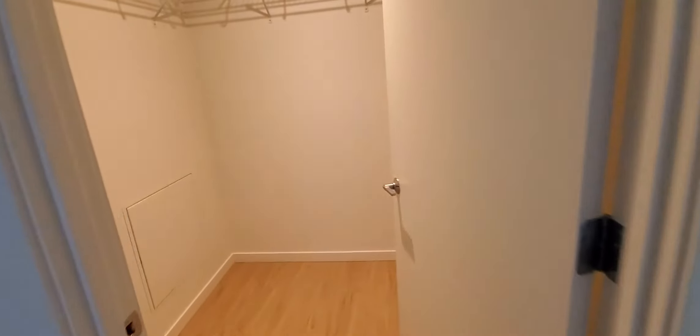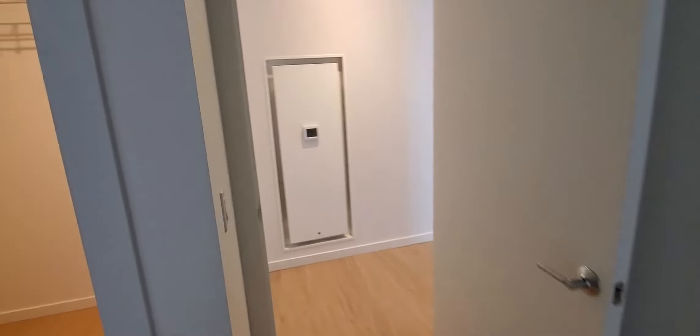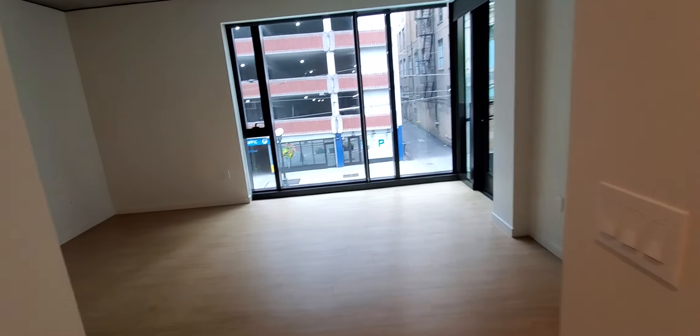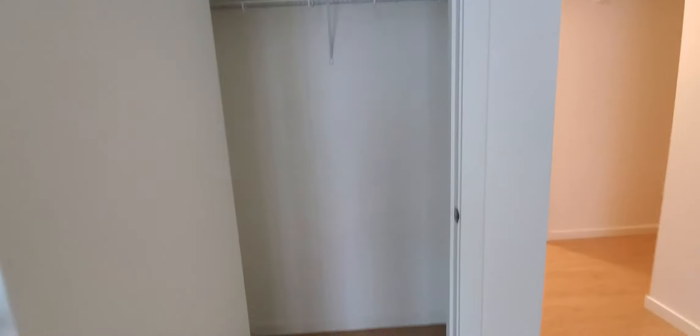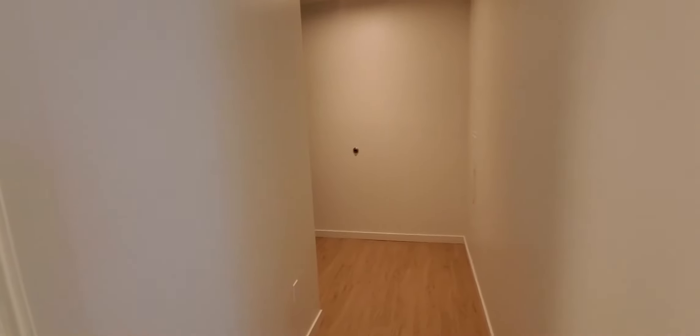Now we're entering a very nice large walk-in closet. Off of the living room area, there's an additional closet, so there's lots of nice storage space in this apartment. And this concludes our tour of apartment 208.